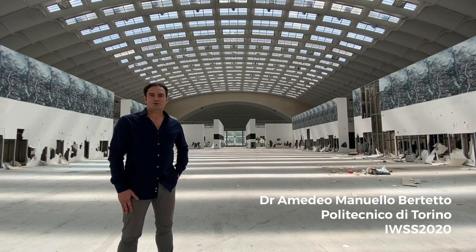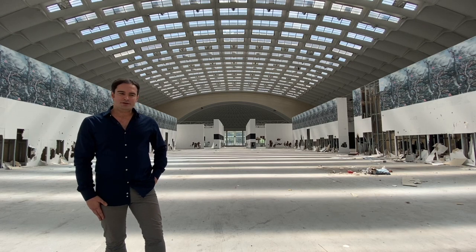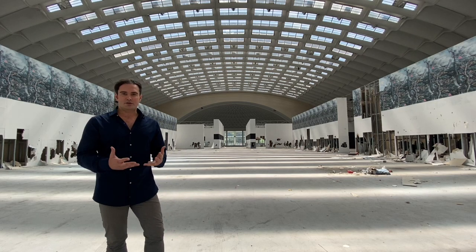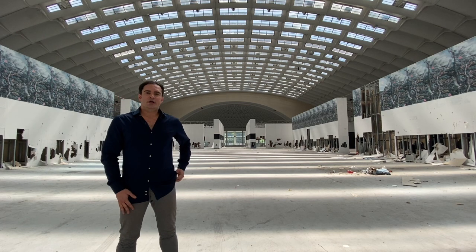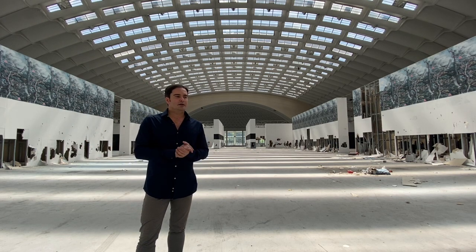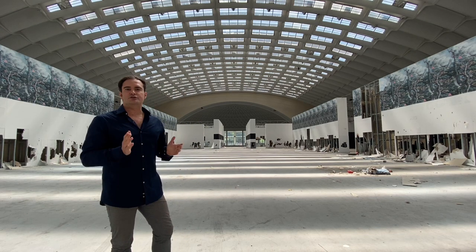Welcome to this virtual tour of IWSS 2020. I am Amedeo Emanuello Bertetto from the Politecnico di Torino and I am one of the four main organizers of the first Italian Workshop on Space and Spatial Structures. Today I am on this place, a place of meanings, where I wanted to take you if the conference had been held in Turin.